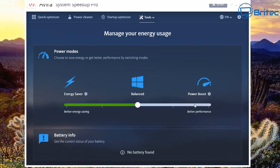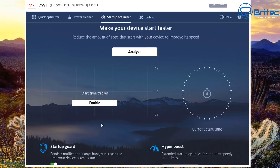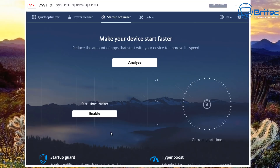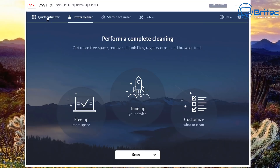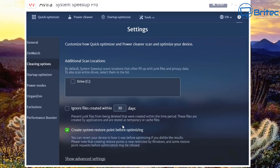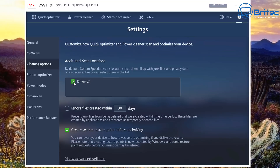The Battery Saver lets you adjust power modes — you can do this inside Windows but Avira has added it here. Options include Power Boost for best performance. The Startup Optimizer lets you enable the start timer tracker and other settings. There's an Analyze button that examines the system and gives additional options with a GUI interface making it easier to see everything.